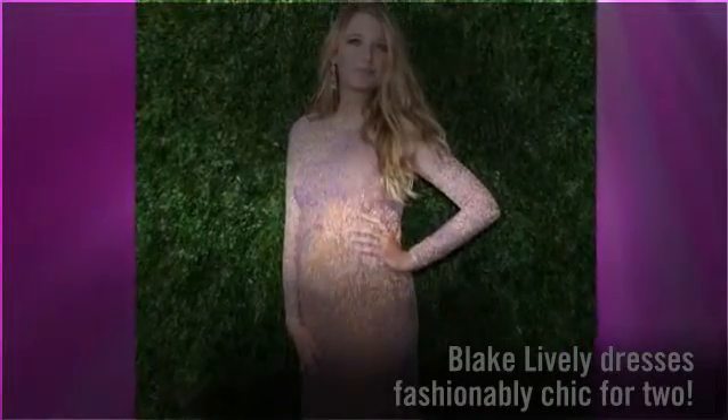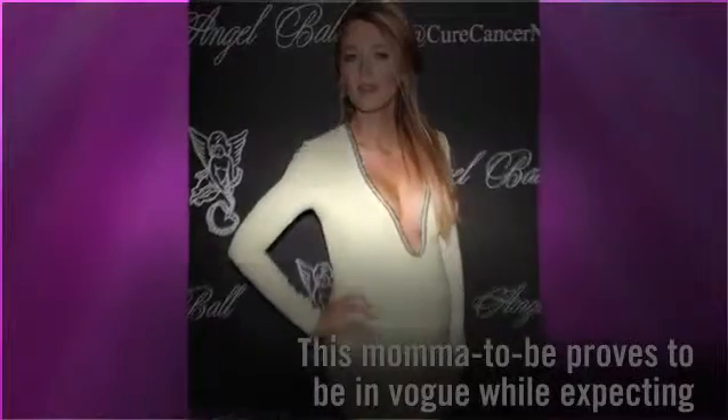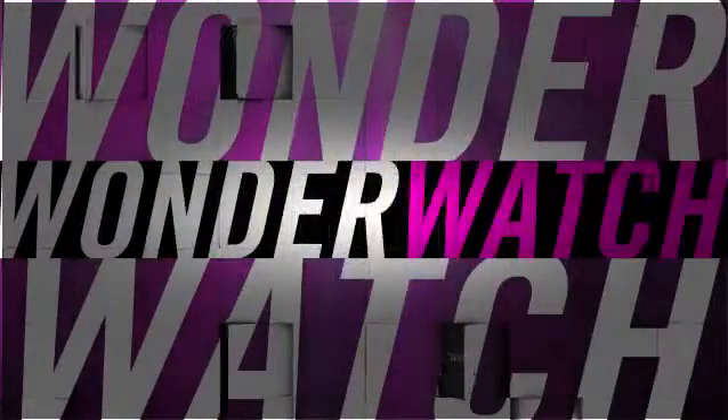From stylishly savvy for one to dressing fashionably chic for two, this mama-to-be proves it's possible to be in vogue while expecting. Check out Blake Lively's maternity style.